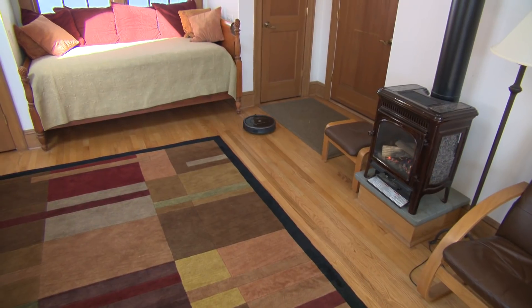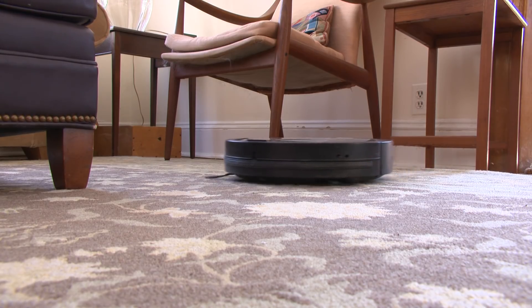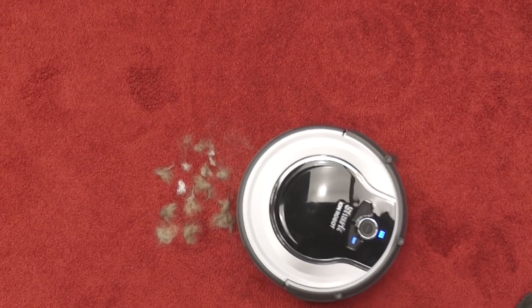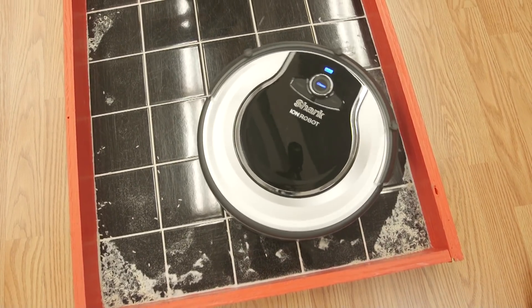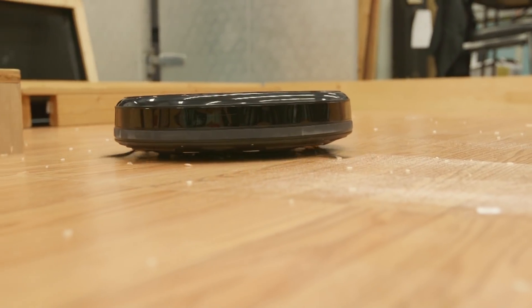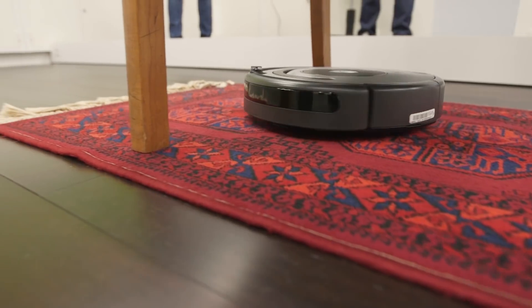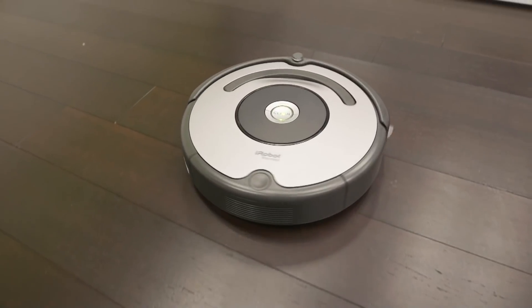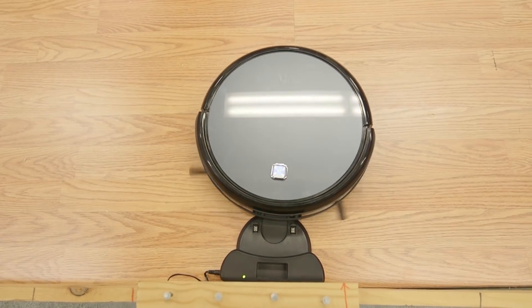Robotic vacuums are an option for homes with bare floors and carpets or rugs with low pile. To make the grade, robotic vacuums must pick up cat fur, Cheerios, rice, and sand, and navigate well on test floors of bare wood, carpet, and area rugs. They've been pretty pricey in the past, but here are a few of the bots that did well in our tests and cost less than $300.